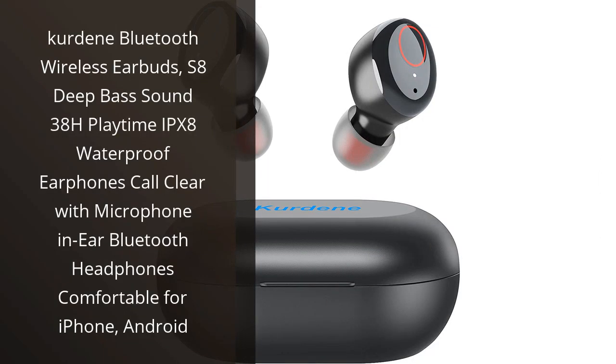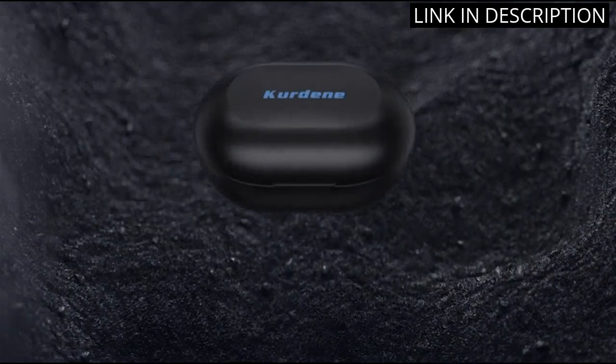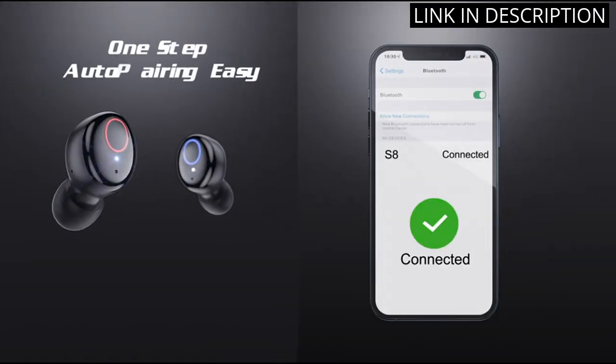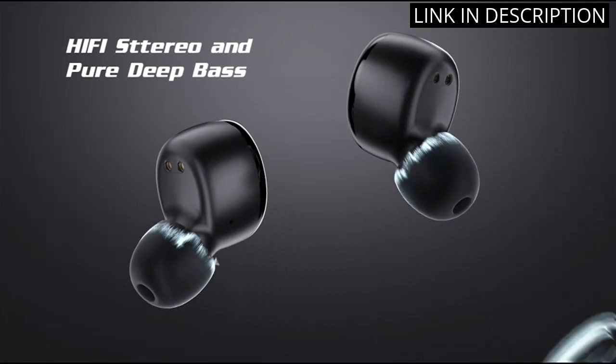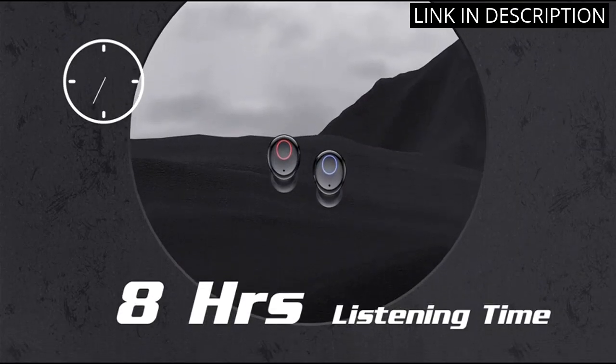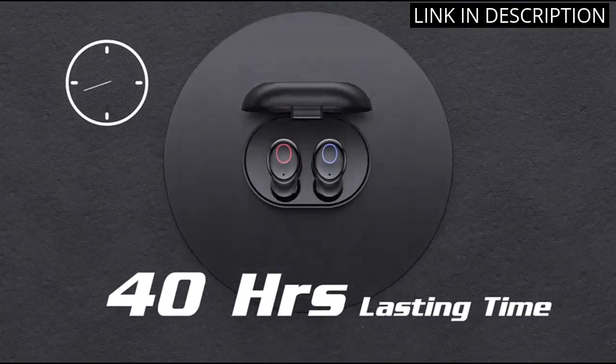I recently purchased the Cardine Bluetooth Wireless Earbuds and have been thoroughly impressed with their performance. The S8 Deep Bass sound provides excellent sound quality while the 38-hour playtime means I never have to worry about running out of battery. These earbuds are also IPX8 waterproof, which is perfect for outdoor activities or exercising.